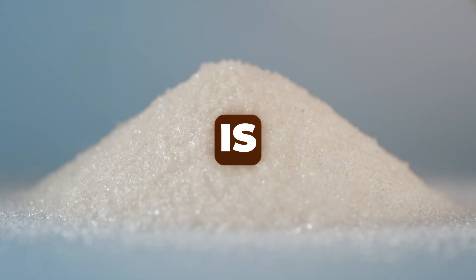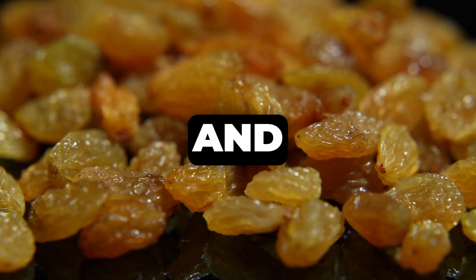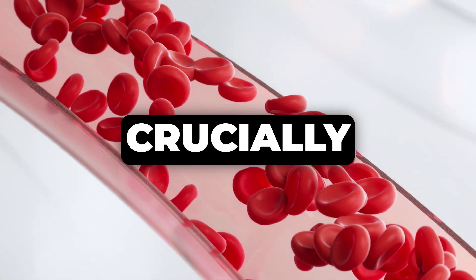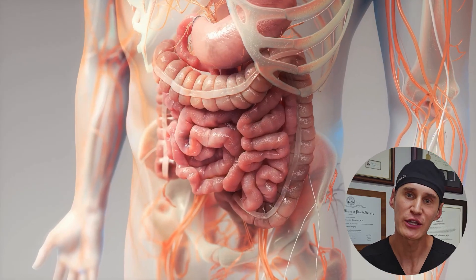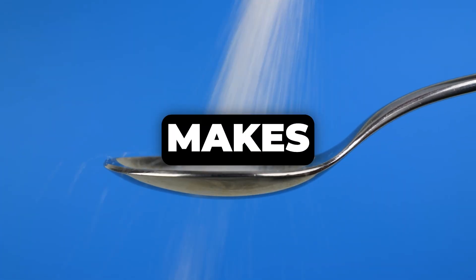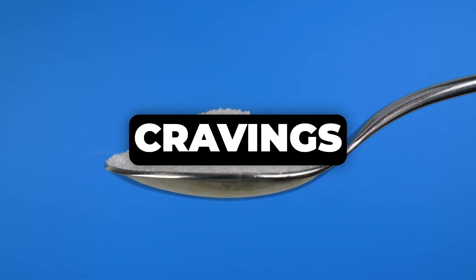First up, we have allulose. This is a rare sugar found naturally in small quantities in foods like wheat, figs, and raisins. What makes allulose special is that it's about 70% of the sweetness of sugar, but with almost no calories. Crucially, it doesn't raise blood sugar or insulin levels. It actually occupies the same transporters in your gut responsible for absorbing glucose, which can help inhibit the absorption of other, more harmful sugars you might consume. This makes it a fantastic option for avoiding those blood sugar spikes and crashes that fuel cravings.